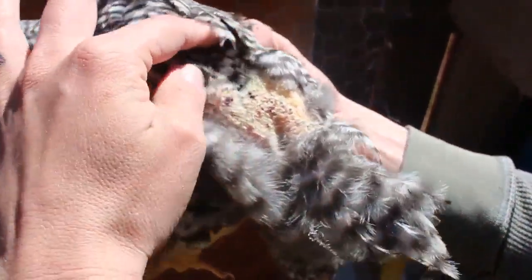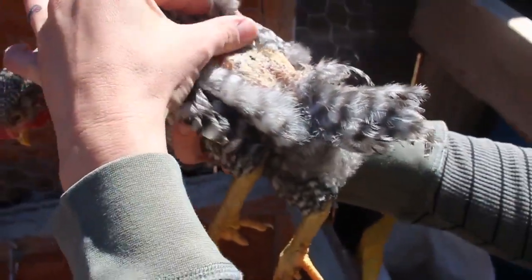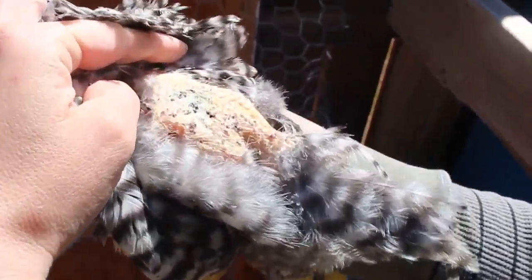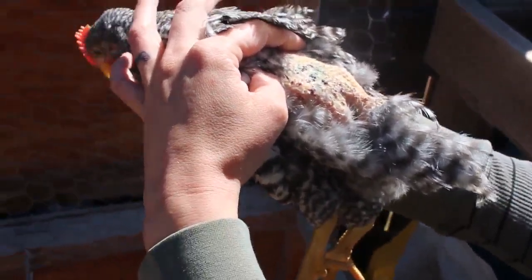And the one with the butt injury looks a lot better. It actually looks like it's got some feathers coming back.